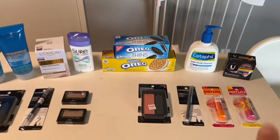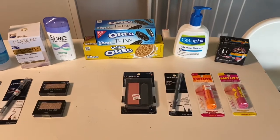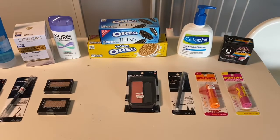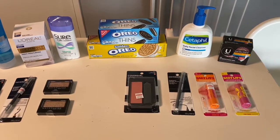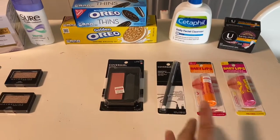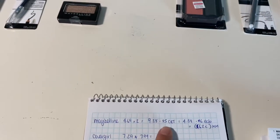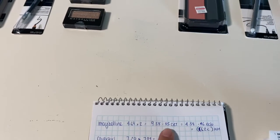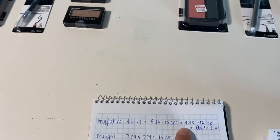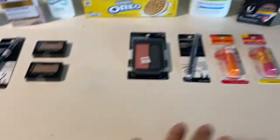The first deal I did was on the Maybelline. On this card I got two of the Baby Lips — it's buy two, get a six dollar Extra Buck. I purchased two of these; they are $4.96 each, so two of them comes to $9.38. Everyone's getting a five dollar instant coupon from the red box, so I utilized that. I paid $4.38, got the six dollars back — worked out to be a $1.62 money maker.